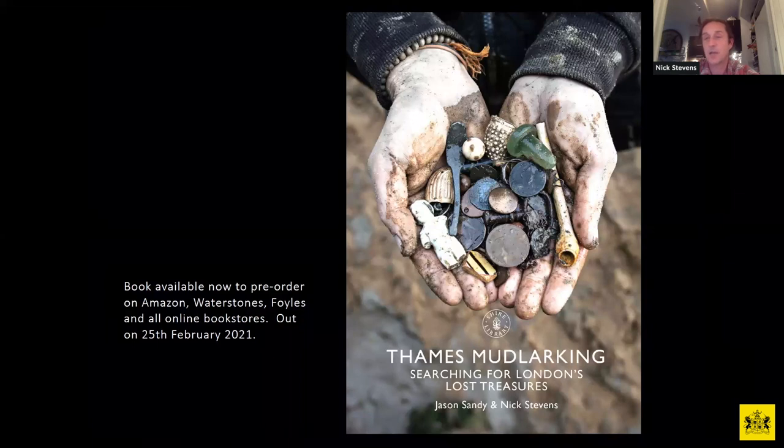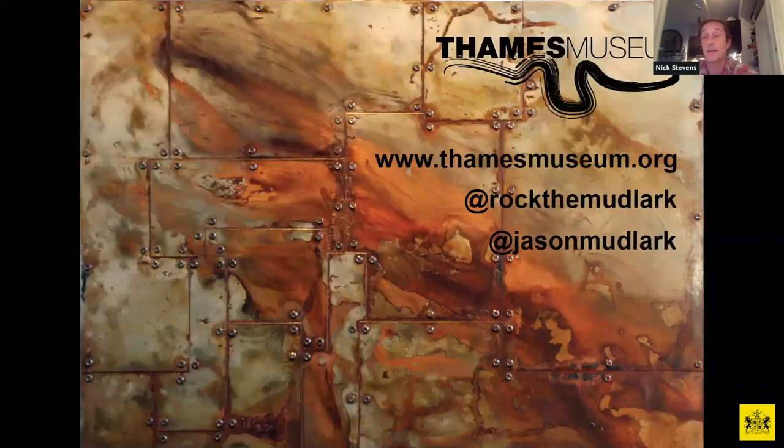In August 2018, Jason and I were approached by Shire Books, a subsidiary of Bloomsbury Publishing, to produce a heavily illustrated book on mudlarking. As a photographer I was more than happy to contribute. We've spent the last 16 months putting together all the text and images, and we now have a pencil date of February 25th for the book's release. It's available for pre-order now on Amazon at a very modest price of £9.99. Thanks for listening, everyone.